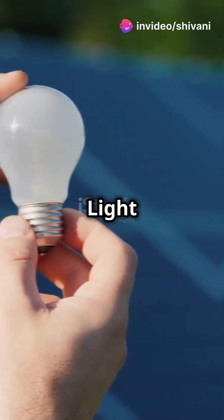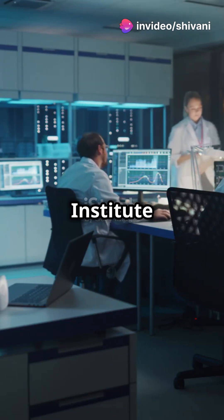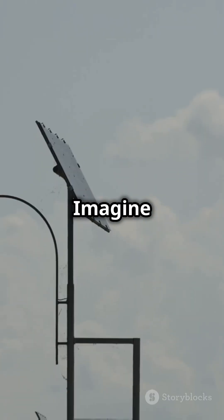I'm sure you've heard the news — light is the new electricity. Researchers at the Indian Institute of Science have designed a game-changing supercapacitor. Imagine streetlights and sensors powered by sunlight.